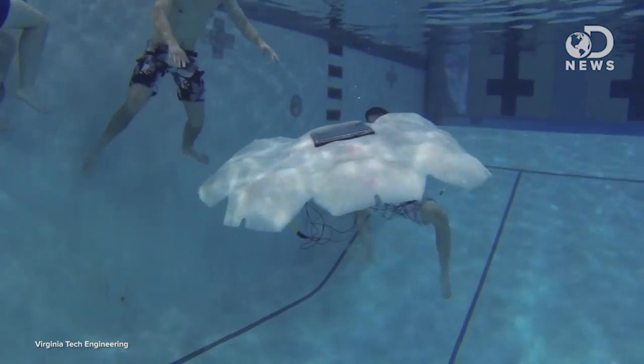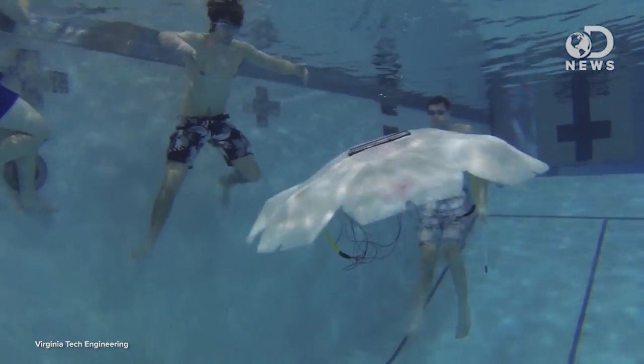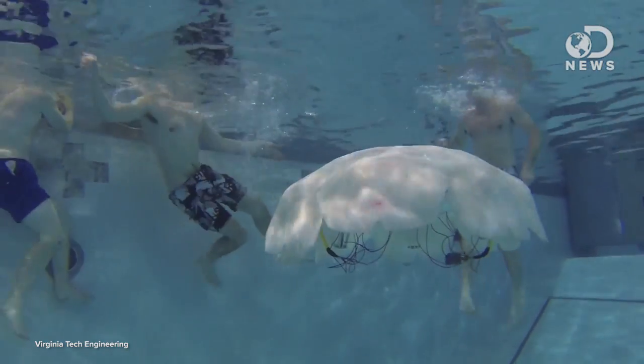My least favorite robot is the jellyfish robot that we've talked about on DNews. It's an underwater surveying robot and it looks like a jellyfish — like a giant one. But mostly I just hate jellyfish. They're creepy.